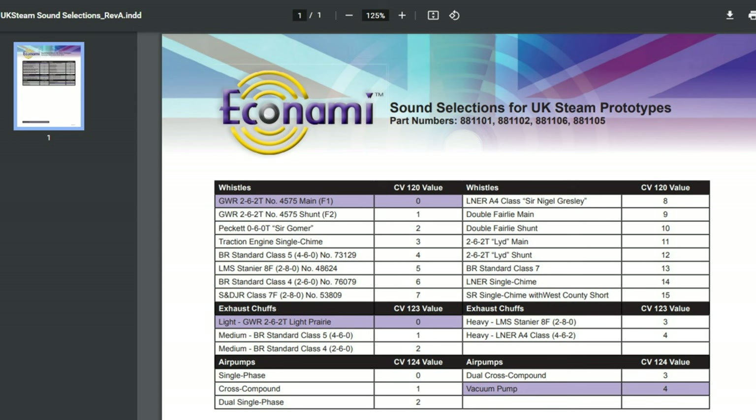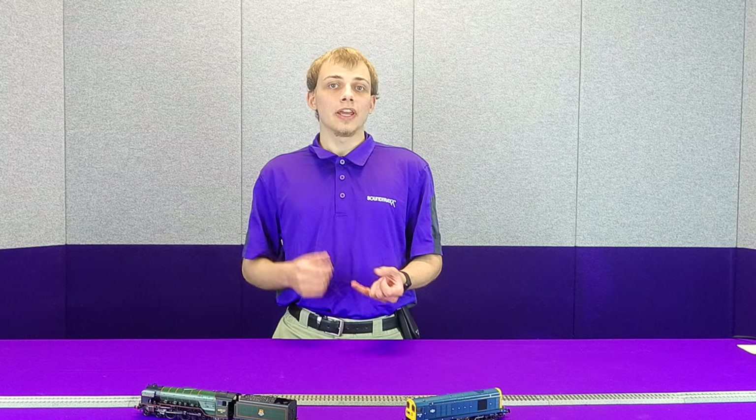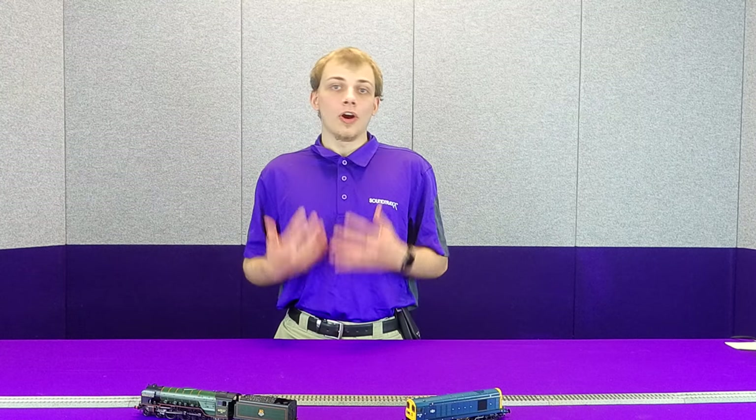The Ekonomi UK has all the same features as our regular Ekonomi line, including the 12 sound channels which allow it to reproduce up to 12 sounds at once. It has our flex map function mapping which allows any function to be remapped anywhere on the decoder. It has fully configurable momentum and braking, and we also have various functions like our 7-band equalizer which allow you to configure the audio output of the decoder to specifically match your model. And like all of our decoders, the Ekonomi UK is built right here in Durango where we hand test every single decoder before it leaves the factory.